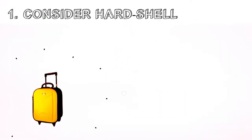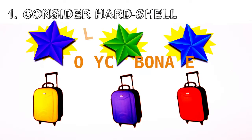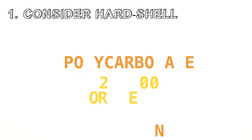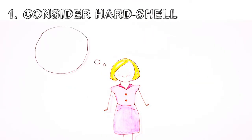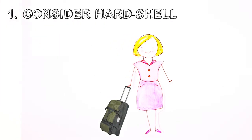First, consider hard shell luggage. Not only is it lighter than nylon, it's often cheaper. Many polycarbonate suitcases can be had for $200 or less, compared to twice that amount for high-end nylon bags. Rolling duffel bags, sold by companies like L.L. Bean, Eddie Bauer and Samsonite, are cheaper still, often retailing for less than $80.